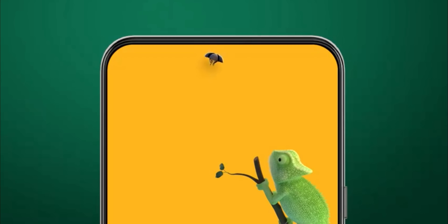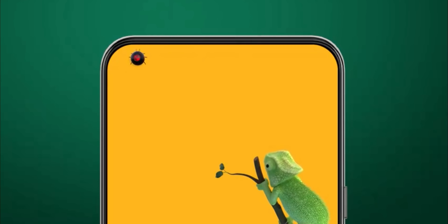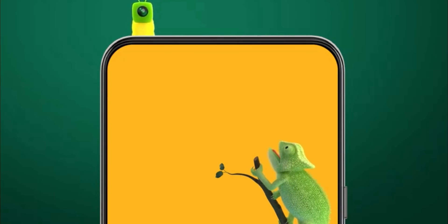We are pushing further toward a future where there are no bezels on our smartphones — no notch, no punch hole, nothing. Just a clean display from top to bottom.